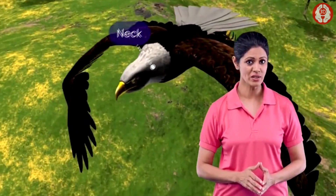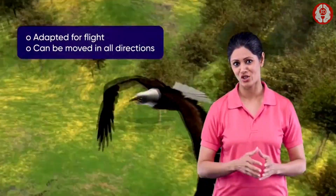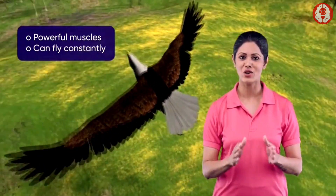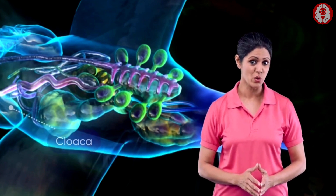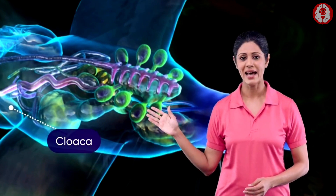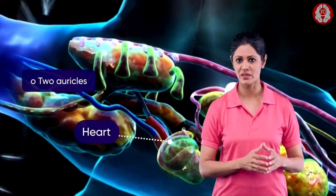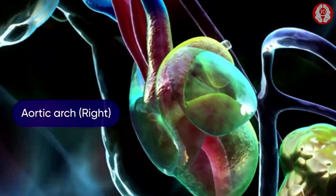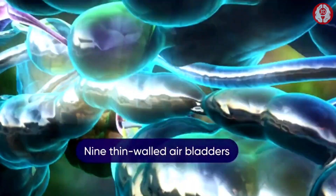The neck is long, adapted for flight, and can be moved in all directions. As the muscles are more powerful, they can fly constantly. The digestive tube is well developed, which has a cloaca at its posterior end. The heart is four-chambered with two auricles and two ventricles. The aortic arch is single and bent towards the right.